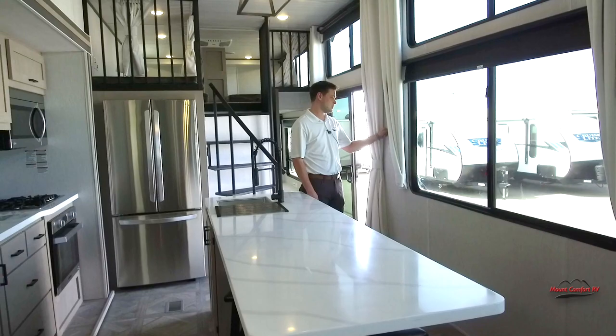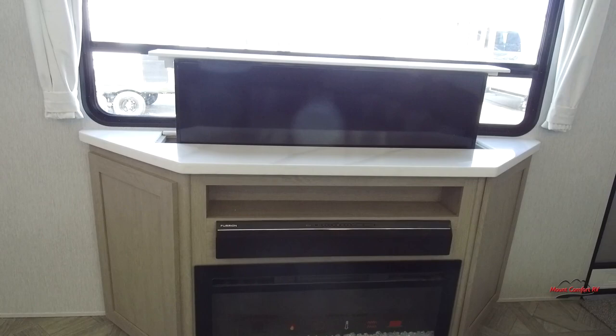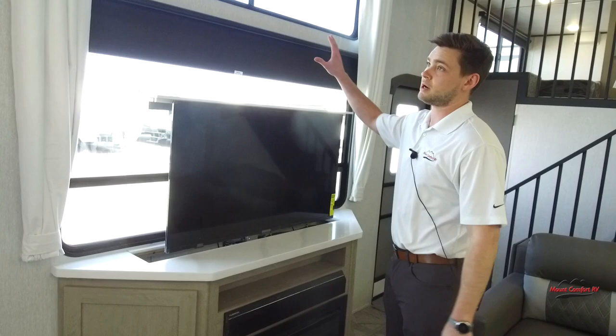Not only are your shades motorized, but the TV is also hidden and motorized — a televator, I like to call it. Very cool. I've seen the motorized TV before, but the motorized shades are something that is new, especially to Grand Villa.